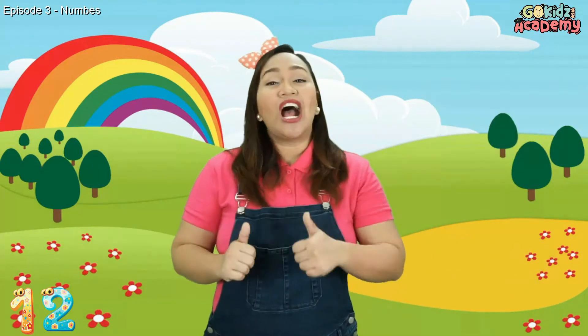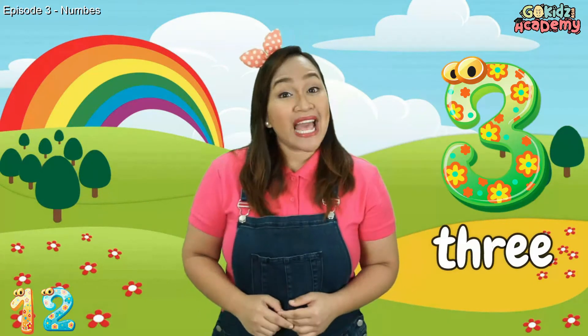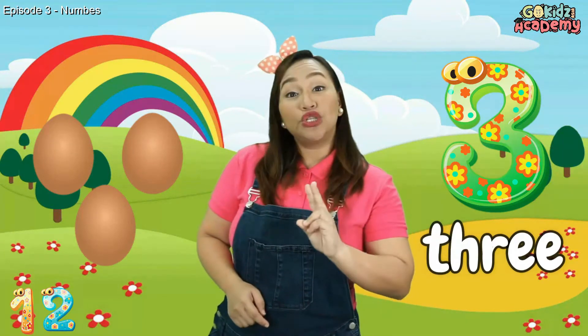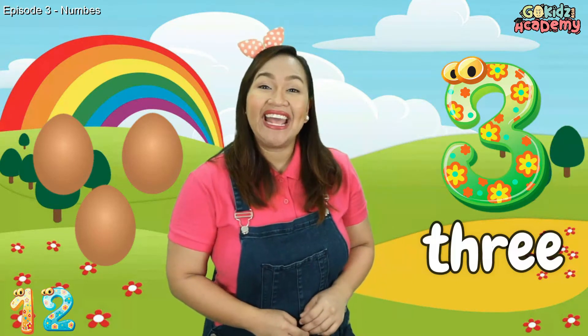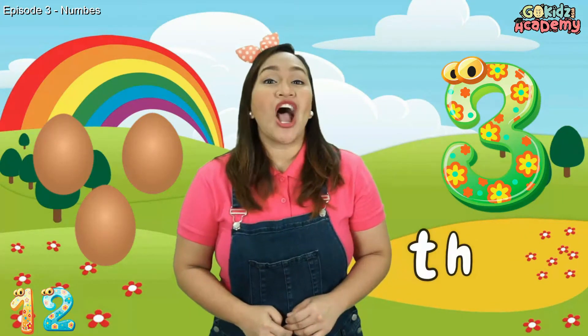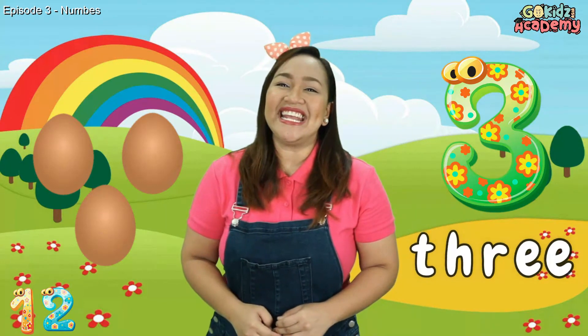Our next number is Number 3. Let's count how many items are here: 1, 2, 3 — 3 eggs. Can we spell the word 3? T-H-R-E-E. 3. Very good!